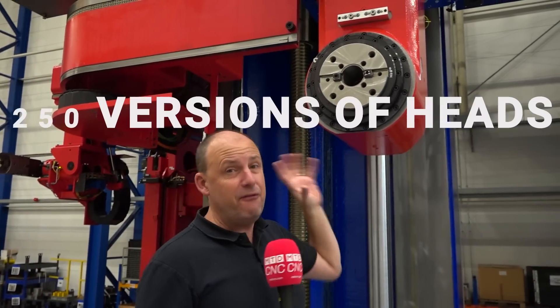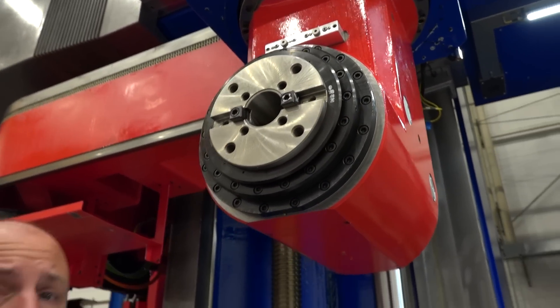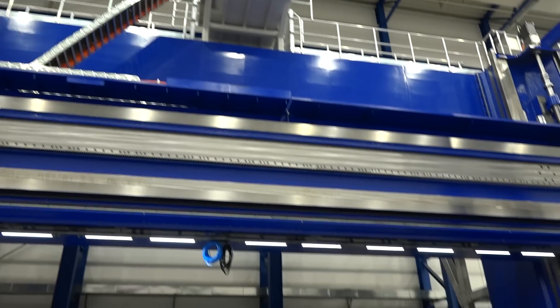There are over 250 versions of heads available within the range to machine all kinds of applications. You can not only mill with these machines but you can also turn and grind as well.